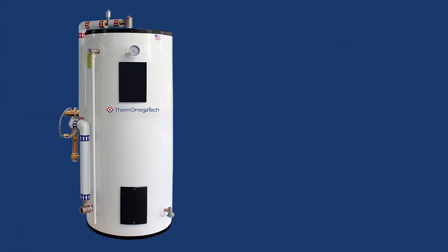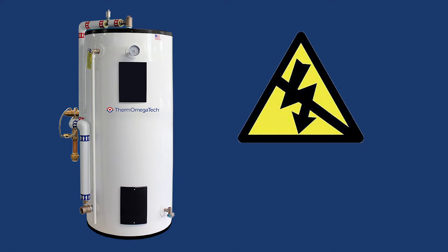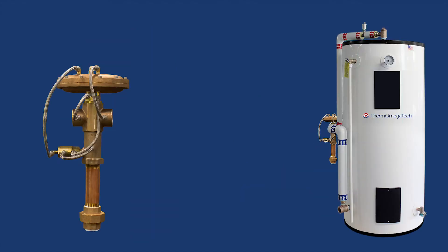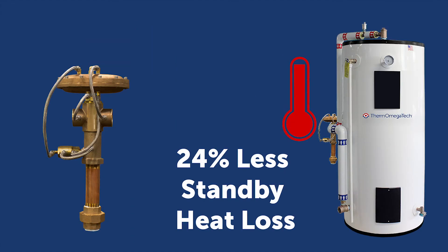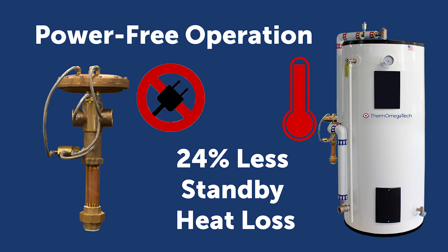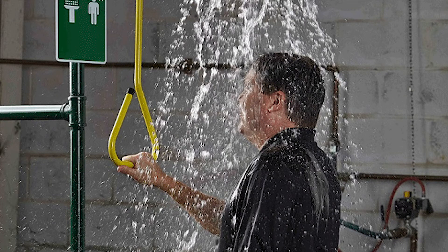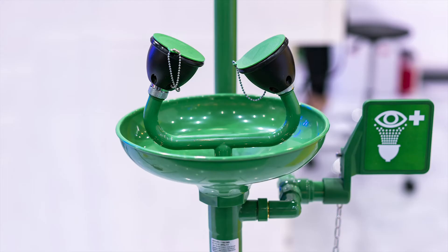A major benefit of the ESS water heater prepackaged system is that in the event of a power outage, the unit will still be guaranteed to produce tepid water with adequate flow for the minimum required 15 minutes for sufficient flushing. The heavy-duty design reduces standby heat loss by more than 24% compared to industry-standard 2-inch insulated tanks. The self-operating Thermomix WWM valve ensures a constant flow of tepid water without the need for a power source, allowing the unit to continue functioning and utilize the preheated water already inside the tank throughout a power outage.